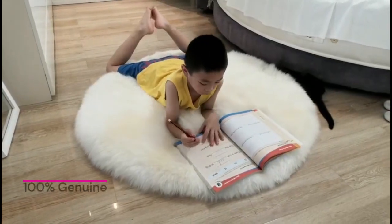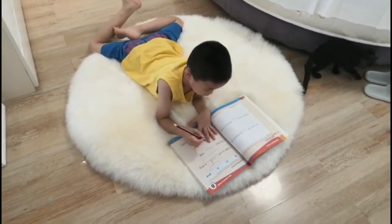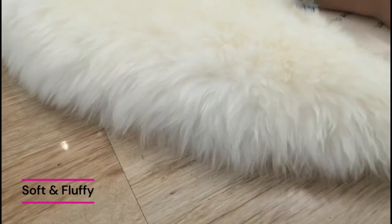Woolis offers soft, fluffy and 100% genuine and long wool sheepskin rugs sourced from New Zealand in different sizes and colors. It is perfect for a home area rug, bedside rug, sofa set fronts and TV lounge.